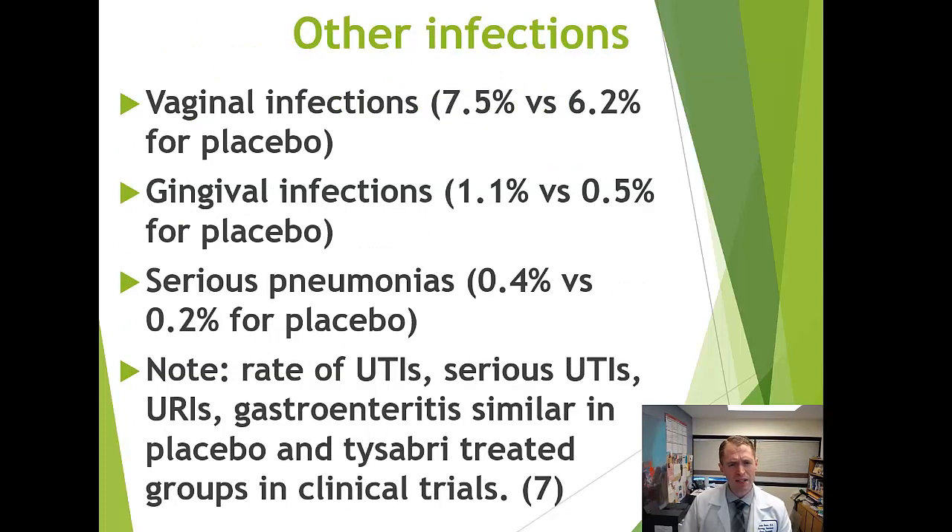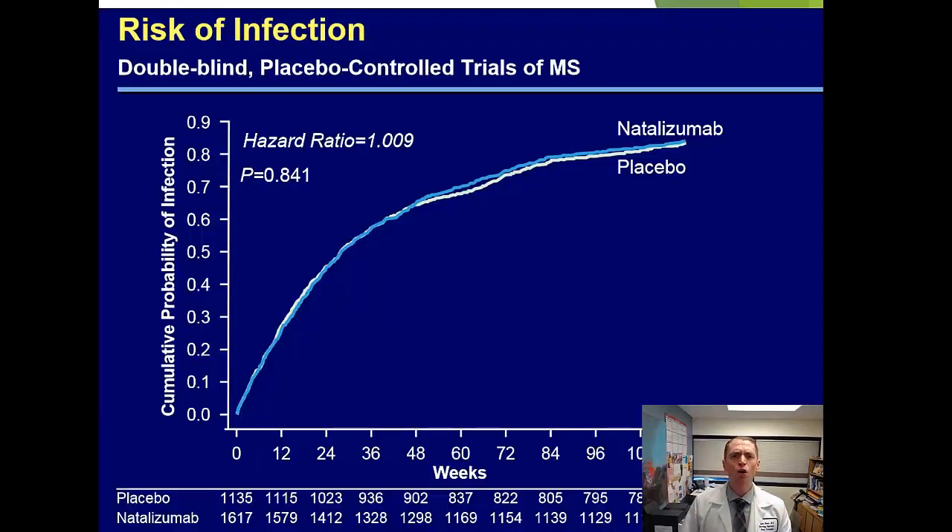There may be a slightly increased risk of vaginal infections. Dental or gingival infections are a little more common on Tysabri. One report suggested serious pneumonia was slightly more common versus placebo. However, overall infection rates appear similar to placebo, which makes sense because Tysabri doesn't truly weaken the immune system — it just sequesters it outside the central nervous system.